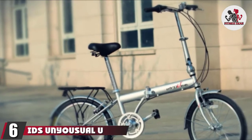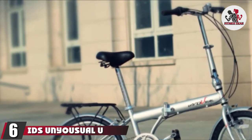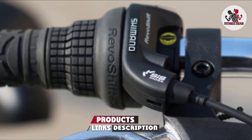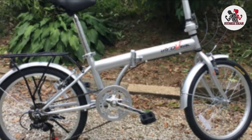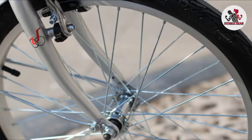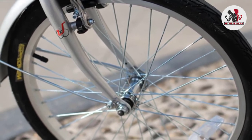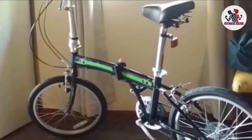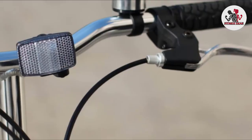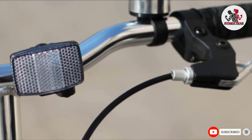The number 6 position is dominated by the IDS Unwaiyo U-Transformer Folding City Bike. Every regular biker is going to travel over wet or muddy terrain at some point, and if you're in your work clothes, that's a problem. That's why people love this bike — it has tire fenders in the front and back to help protect you from road muck. The bike also has six speeds and a rack for cargo on the back. A notable downside is that it's 42 pounds, which is pretty hefty. It folds up easily and can fit in a trunk.